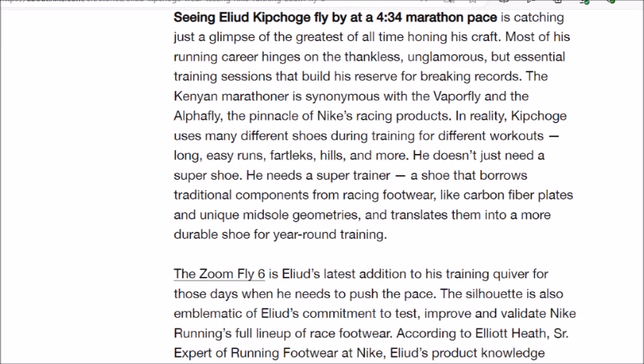Seeing Eliud Kipchoge fly by at a 4:34 marathon pace is catching just a glimpse of the greatest of all time, honing his craft. Most of his running career hinges on the thankless, unglamorous but essential training sessions that build his reserve for breaking records.